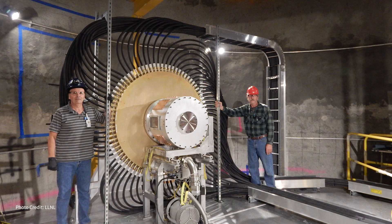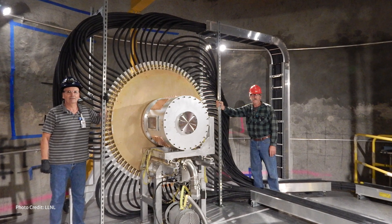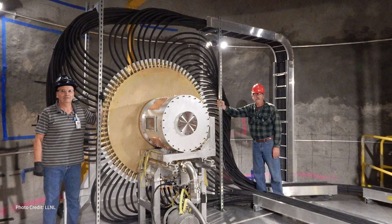Mjolnir — which is the Megajoule Neutron Imaging Radiography experiment, and also the name of Thor's hammer — is our dense plasma focus that we built specifically for the purpose of being able to do a radiography demonstration.